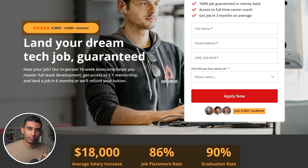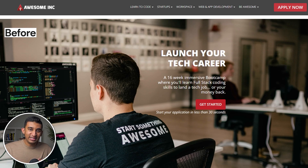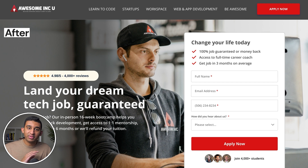Lastly, you need social proof above the fold — reviews, testimonials, or stats that build immediate trust and credibility. In the before version of our client site, they didn't have any of this. In the after version, we implemented all of these techniques and saw a 132% increase in conversions and qualified leads.